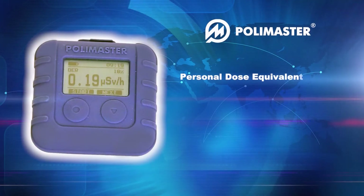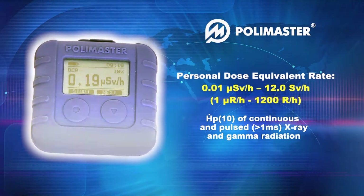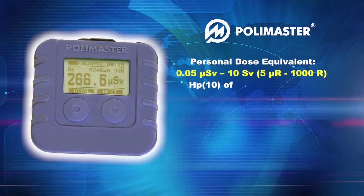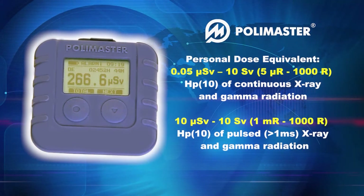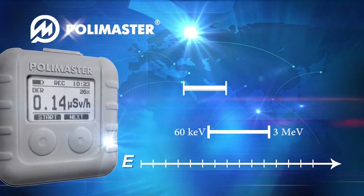The device has a wide measurement range of personal dose equivalent rate of continuous and pulse X-ray and gamma radiation, of individual accumulated personal dose equivalent of continuous and pulse X-ray and gamma radiation, and a wide energy range.